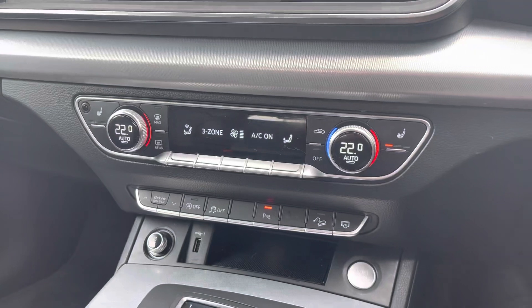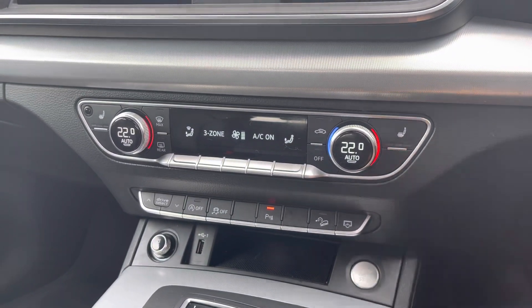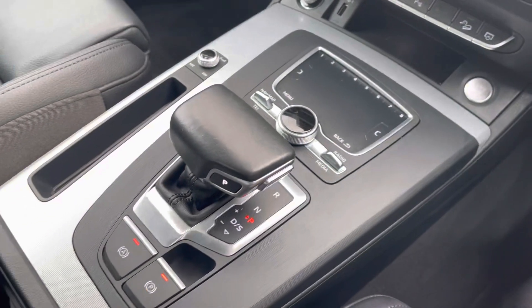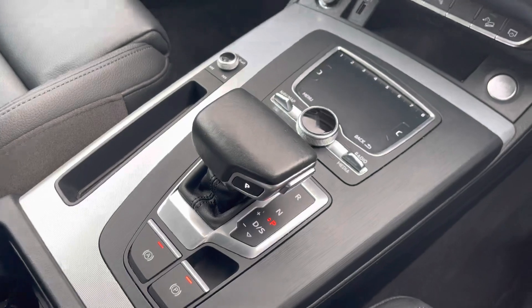3-zone climate control means there'll be no arguments over the temperature, and heated seats are another added luxury for those winter months. The automatic gearbox and electromechanical parking brake both combine to now make driving effortless.